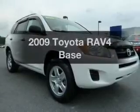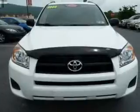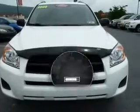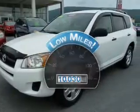Get noticed in this 2009 Toyota RAV4. Travel the roads in style and comfort in this great vehicle. Why worry about high mileage? Choosing a ride with lower mileage is the right choice for your busy life.